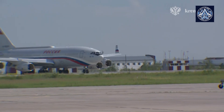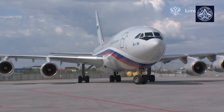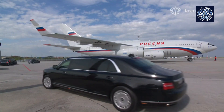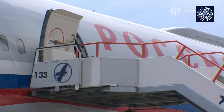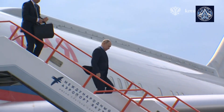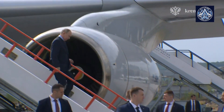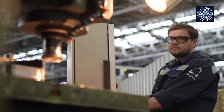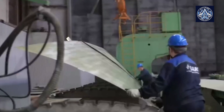The IL-96-400M's size and range make it suitable for government and military applications, such as airborne command posts or VIP transport. The aircraft was initially planned to be equipped with Pratt & Whitney PW-237 engines, similar to its predecessor the IL-96M. However, due to the imposition of Western sanctions, Russia is likely to opt for domestically produced engines, potentially the Aviad Vigatel PS90A1, which powers the earlier IL-96-400 model. Specific thrust figures for the final engine configuration remain undisclosed, but are anticipated to match the performance of Western counterparts.